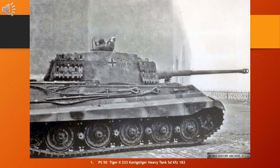It was also known informally as the Königstiger, German for Bengal Tiger and, literally, King Tiger. Contemporaneous Allied soldiers usually called it the King Tiger or Royal Tiger. The Tiger II was the successor to the Tiger I, combining the latter's thick armor with the armor sloping used on the Panther medium tank.